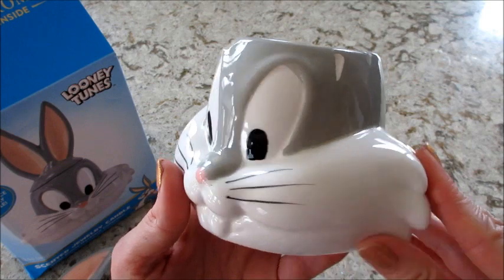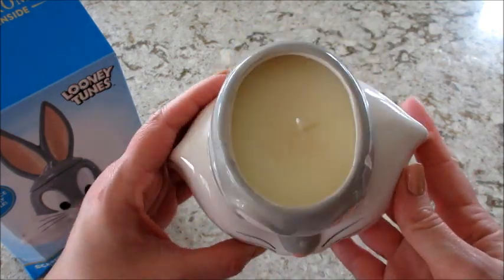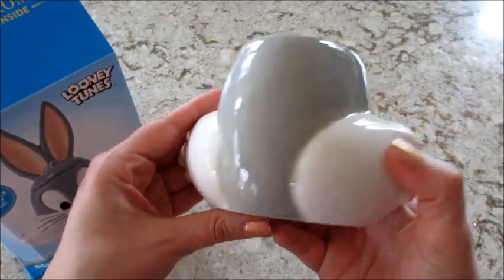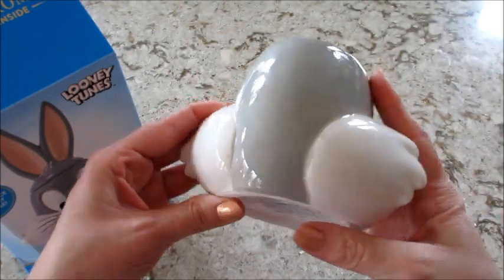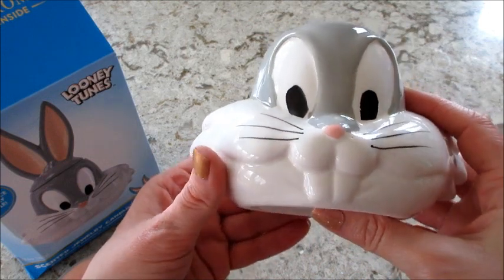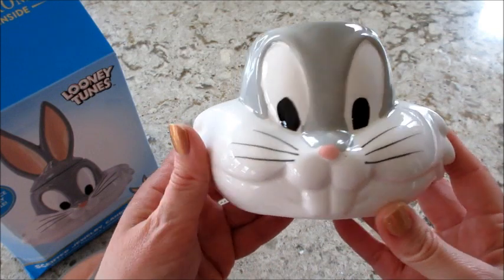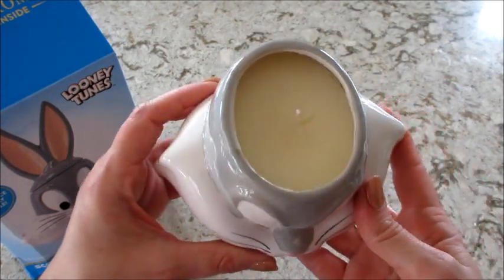The Tweety Bird one does not look like that at all, so it's kind of interesting. They are sending me a replacement, so I will be filming that one when it gets here to see if it looks any different. Like, that should not be gray right here — it just looks very different in person compared to the Tweety one. The Tweety one is very flawless looking.